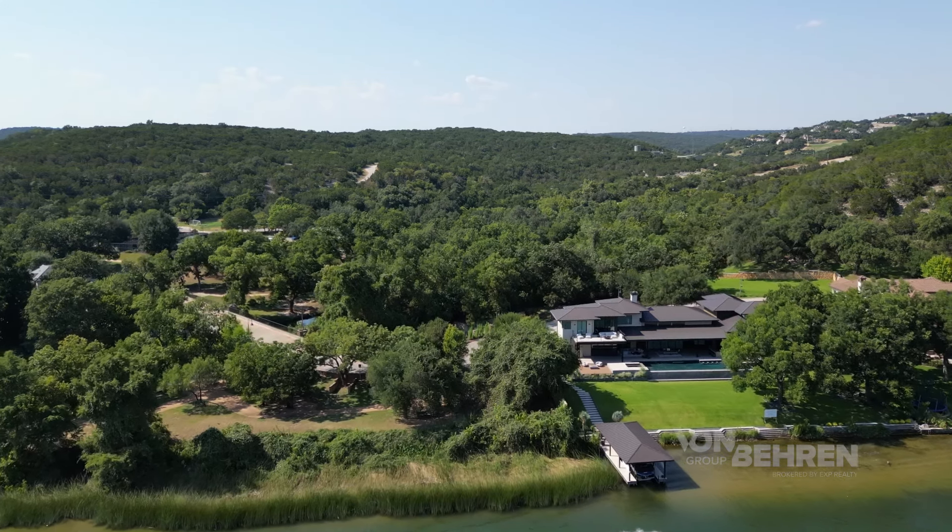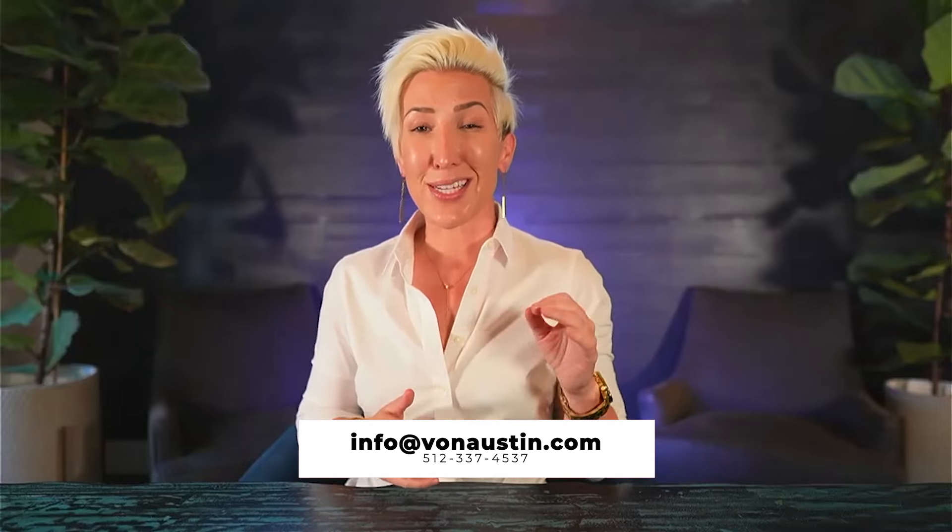From sprawling estates in the hill country to sleek downtown condos, Austin truly offers it all, and these more expensive neighborhoods are definitely not an exception. No matter your preference, there is definitely a perfect spot for you here in Austin. If you are ready to explore homes, be sure to give us a call, text, or email, and my team and I would absolutely love to help. If you enjoyed this tour of Austin's most luxurious neighborhoods, be sure to like, subscribe, and hit that little notification bell so you don't miss any of the insider tips about living here in Austin.